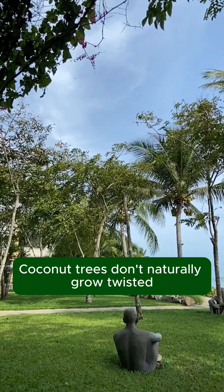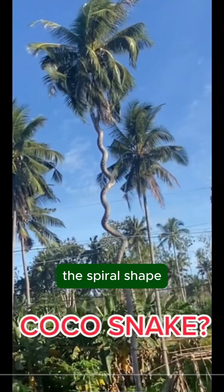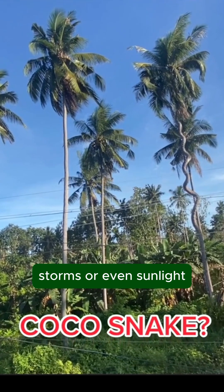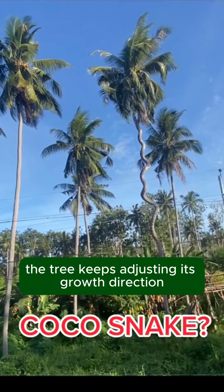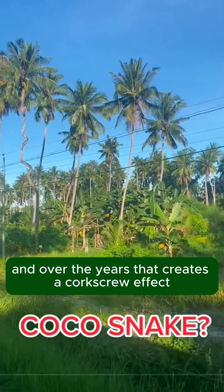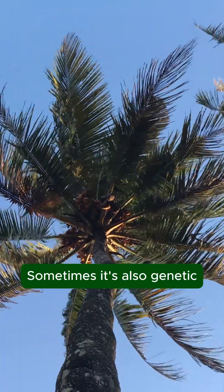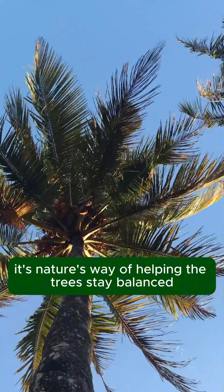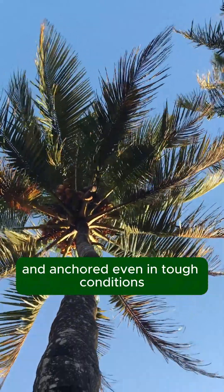Coconut trees don't naturally grow twisted. The spiral shape usually happens because of strong winds, storms, or even sunlight. The tree keeps adjusting its growth direction as it reaches for the sky, and over the years that creates a corkscrew effect. Sometimes it's also genetic, but most of the time it's nature's way of helping the tree stay balanced and anchored even in tough conditions.